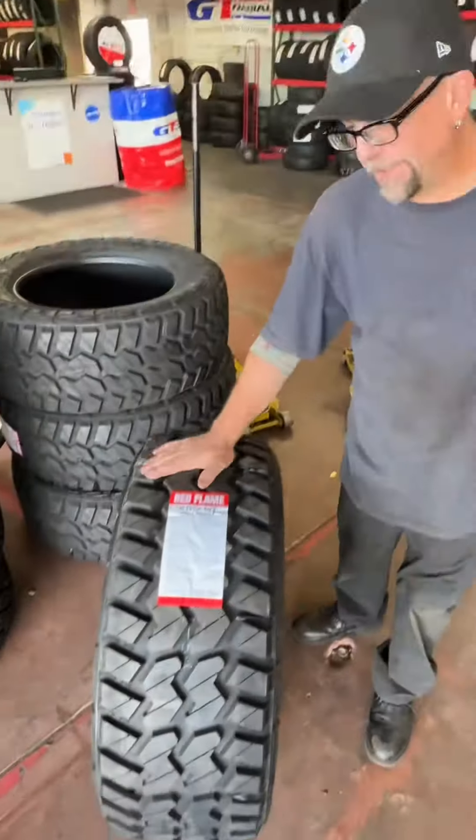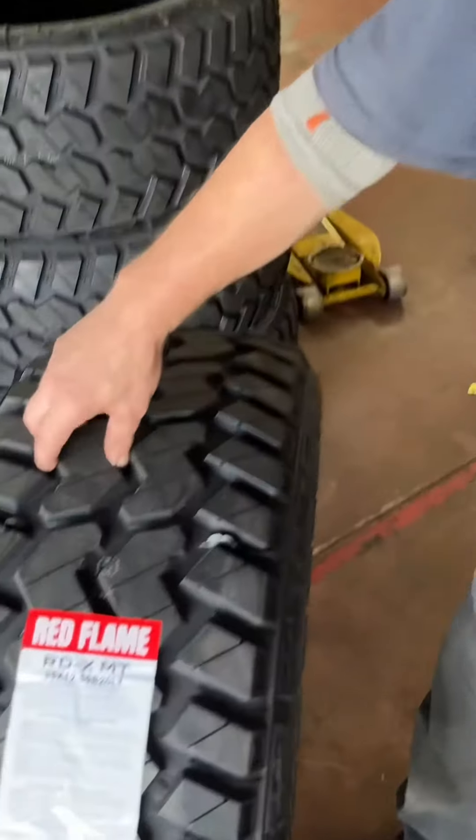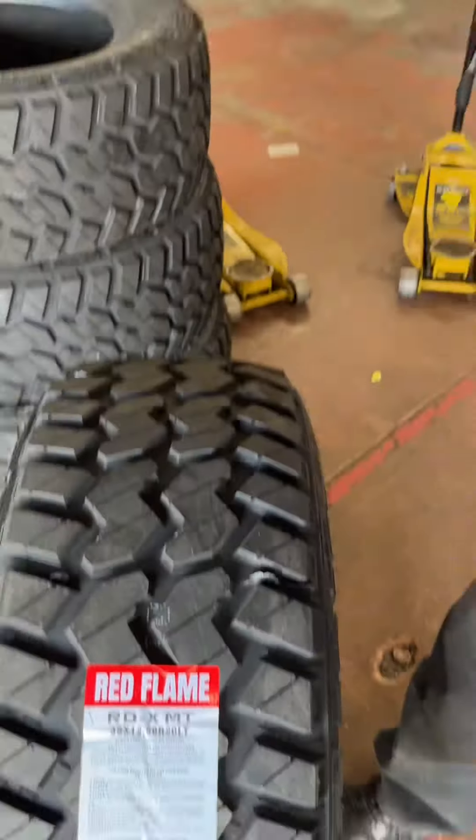If you like it, let me know in the comments. This is in between very aggressive and aggressive mud terrain.